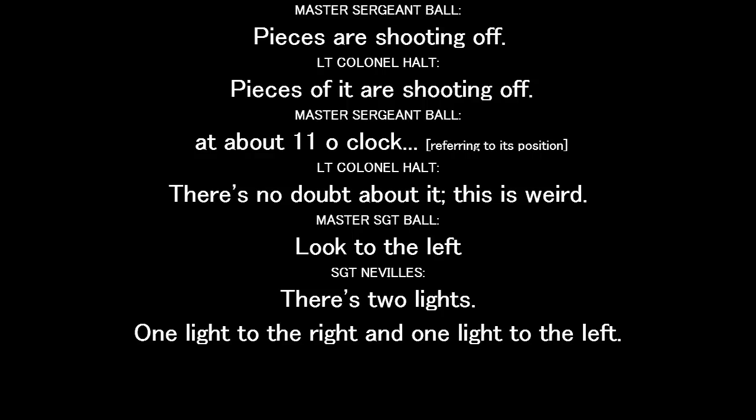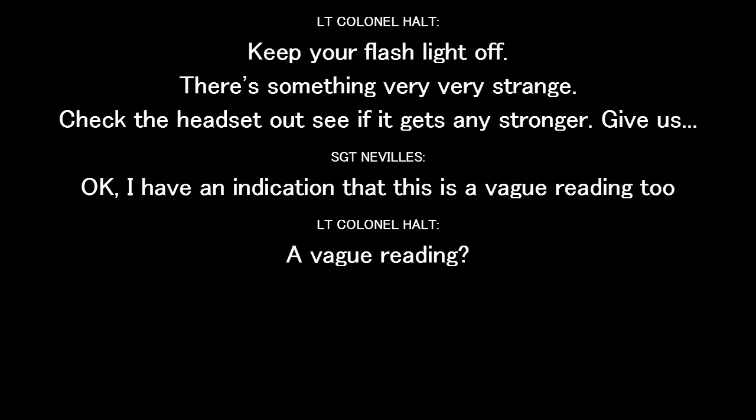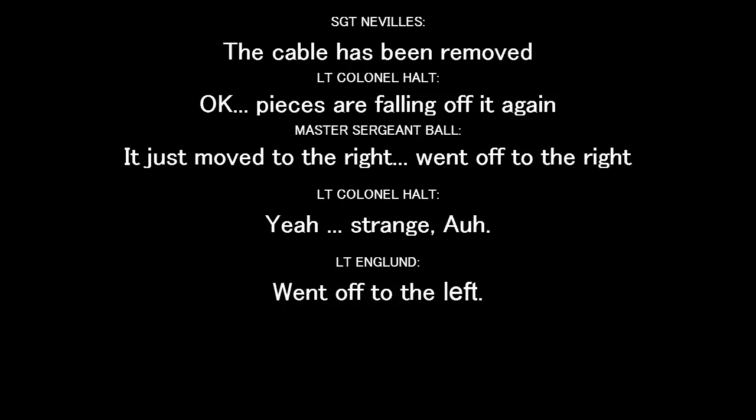Yes, it's right on the house. Yellow — it's coming this way. It is definitely coming this way. Pieces of it are showing off. There is no doubt about it. This is weird. Two lights — one light to the front, one light to the left. Keep flashlights off. There's something very, very strange. Keep the headset on, see if it gets any stronger. The notation of this is on the beta reading too. The beta has been noted. Okay.